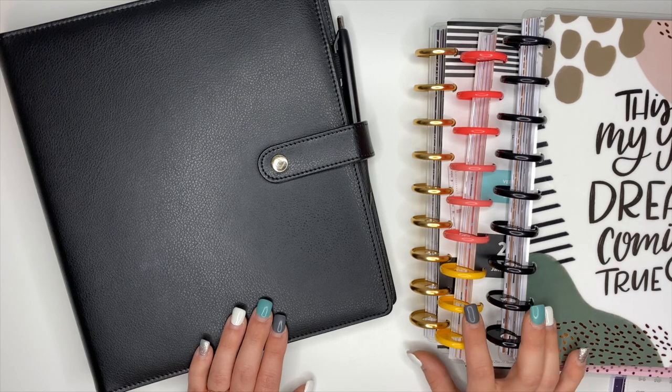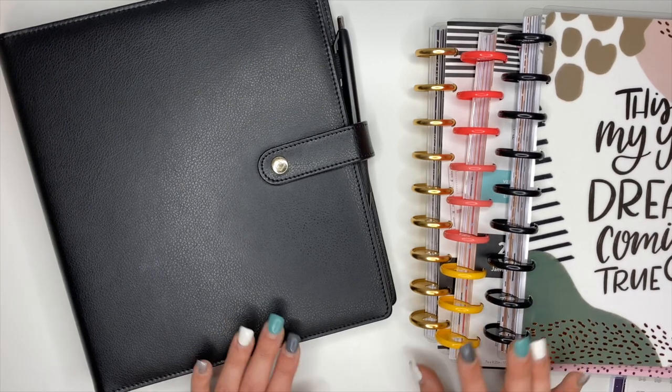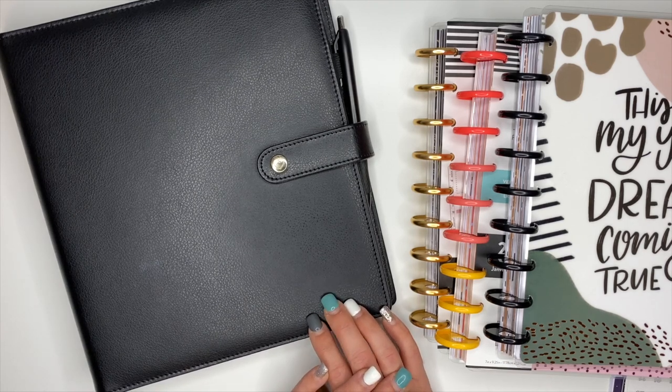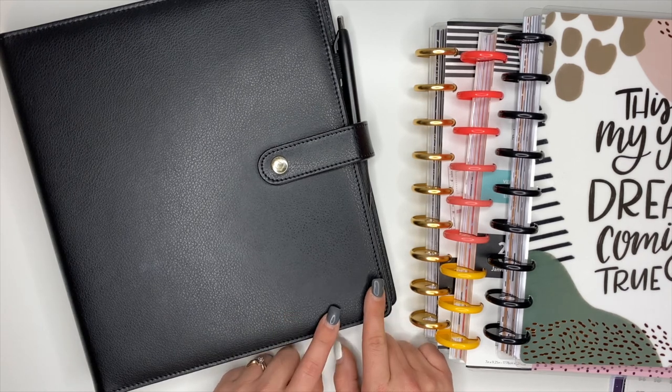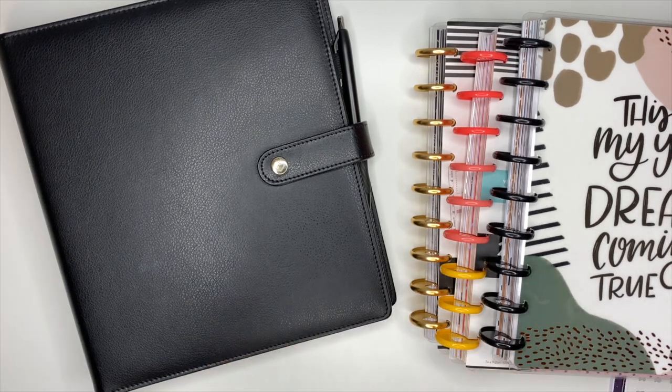Hey planner friends, it's Ashley! We are setting up my catch-all and my social media planner and I'm really pumped for this. I'm excited to dive into some new planners in 2021 and some new layouts. I'm just ready to get started, but we can't skip Christmas, so I want to have Christmas and then it be January 1st so we can use our planners.